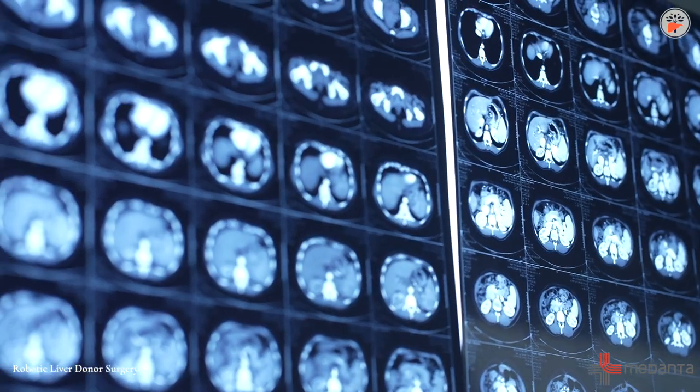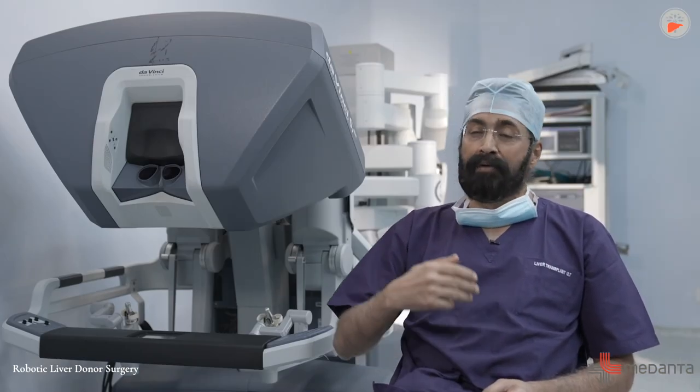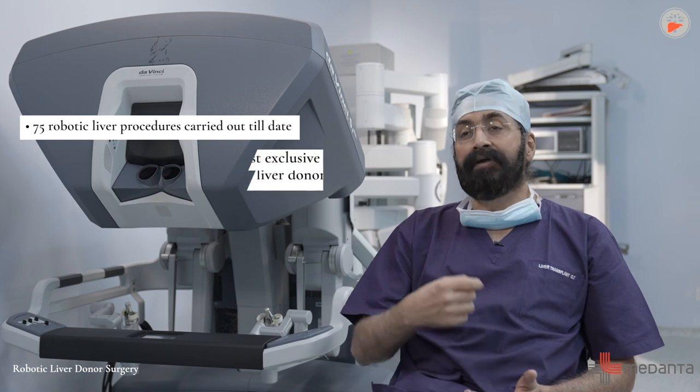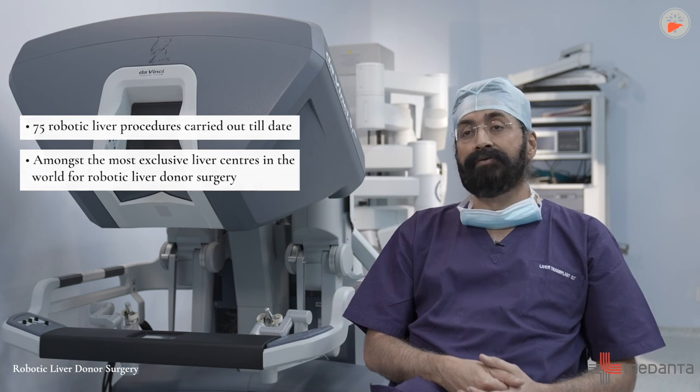Cosmetically, the donors are more satisfied compared to open surgery. This is now motivating family members to come forward for liver donation. We have done about 75 of these procedures and we are one of the very few liver centers in the world that offers successful robotic liver donor surgery.